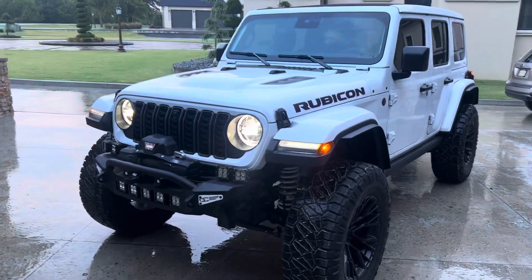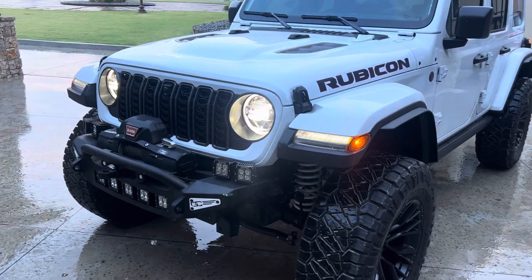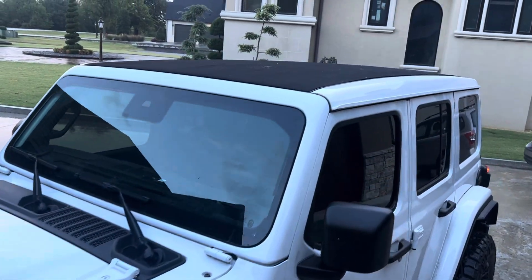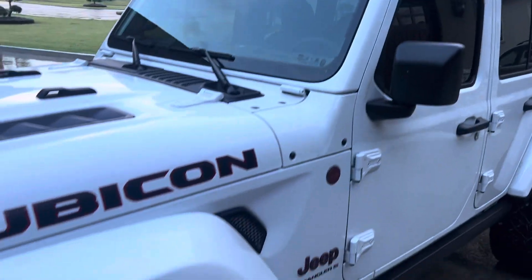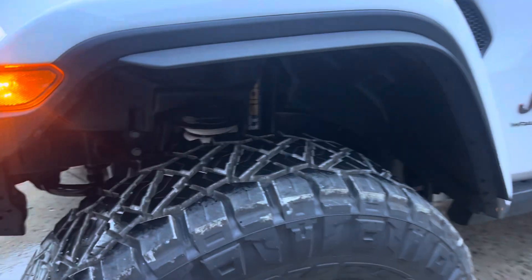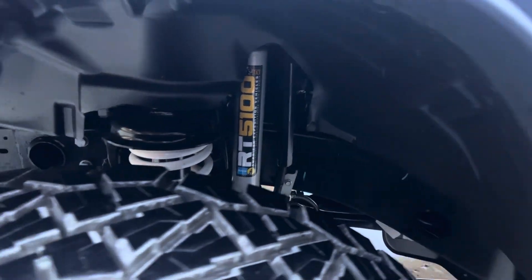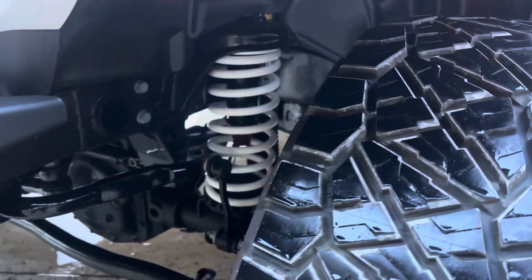2024 Wrangler Rubicon X with the Sky One Touch Power Top. It's running an AEV Dual Sport 3-inch lift kit with powder-coated white springs.